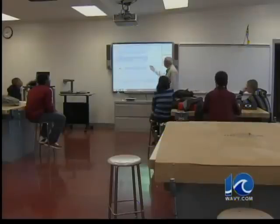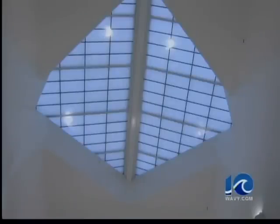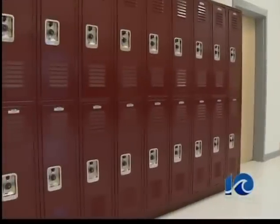Reading, writing, and arithmetic lessons come by high-tech means. So-called smart boards are in every classroom. Skylights top the 8th grade hallway, where students have access to large lockers.